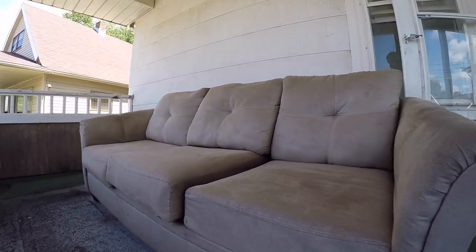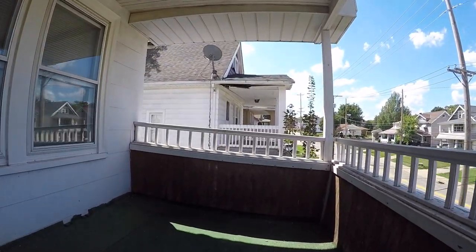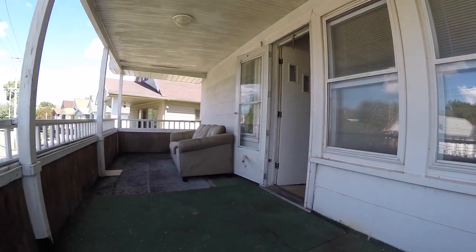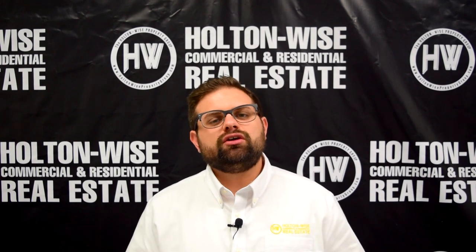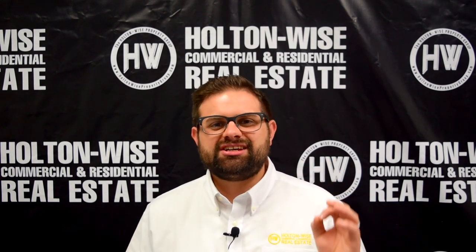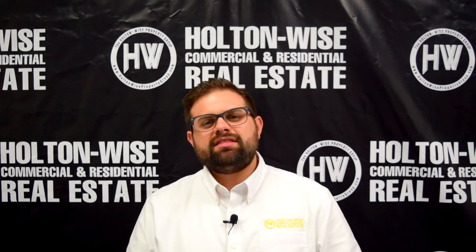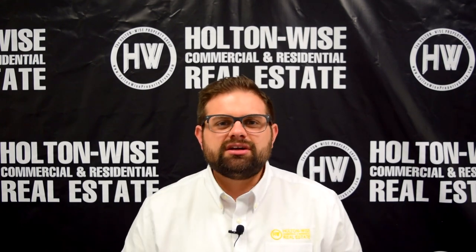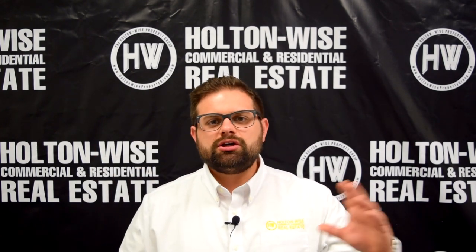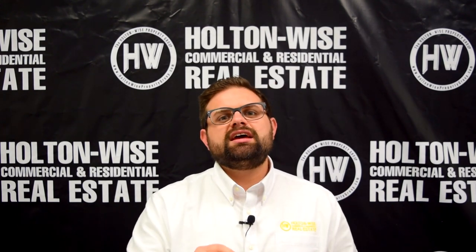I'm just highlighting these for you so you can see what to expect. And when this unit eventually becomes vacant, these are the kinds of things that Holton Wise will be putting in our turnover renovation bid. Holton Wise has a goal of educating you. We want to create the most educated and sophisticated group of landlords out there. Outside of these investment property tour videos, we also have an entire section dedicated to education, including our tenants from hell series, which is one of our most popular series. I want you to see the worst of the worst and know exactly what you're getting yourself into before you dive into investing in real estate, especially real estate that is halfway across the country.